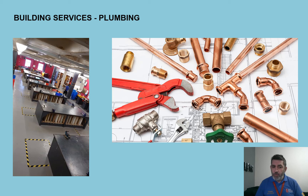Do watch the college fly-through and see our facilities, the workshop and classrooms. I look forward to seeing your application. I'm now going to hand you over to Stuart Hart.